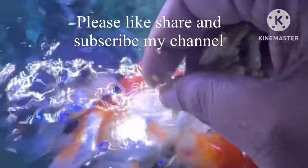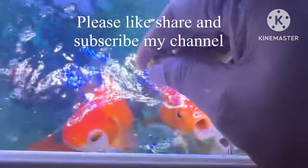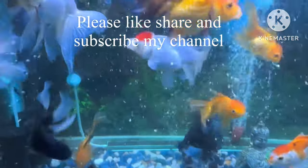Hi, today we're going to see about broccoli. I'll be feeding broccoli to my veranda goldfish weekly once. I use broccoli for goldfish because it is rich in minerals and vitamins.